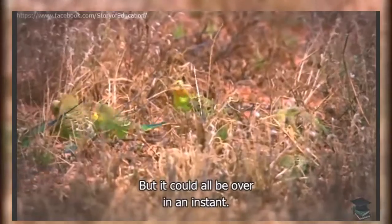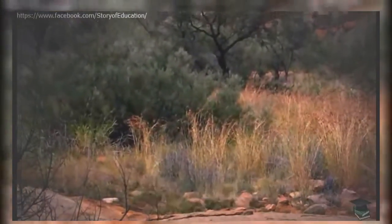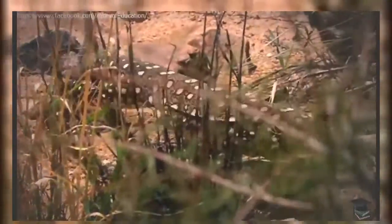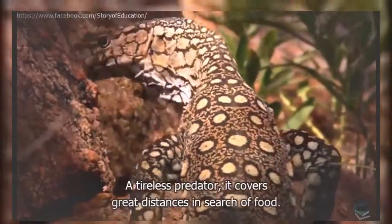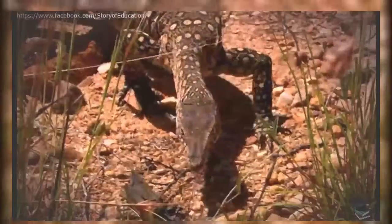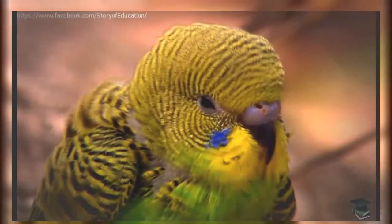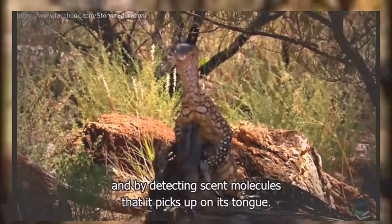But it could all be over in an instant. At two metres, the Perenti is Australia's largest lizard — a tireless predator that covers great distances in search of food. The Perenti tracks its prey by sight and by detecting scent molecules it picks up on its tongue.